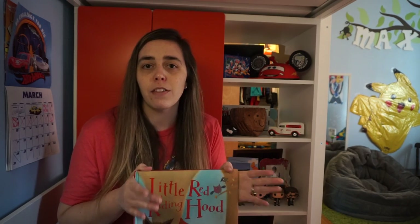Hey guys, so I thought I would read you Little Red Riding Hood this time. I know a lot of you have already read this book, or you have at least heard of this book, but I really like the way that the illustrator draws the pictures, and I think you will like it too.